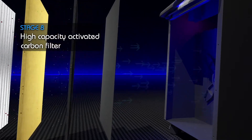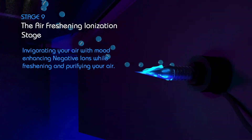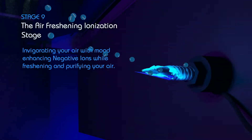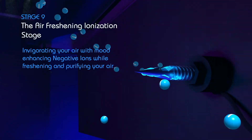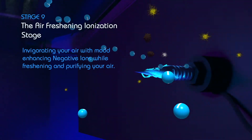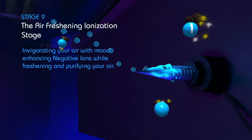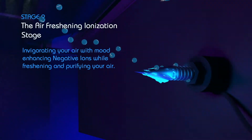Stage 9. The Air Freshening Ionization Stage. It uses electricity to negatively charge the air as it leaves the system. This harmless current bonds smaller particles together, increasing their size, creating a particle cluster that is easily removed, invigorating your air with mood-enhancing negative ions while freshening and purifying your air.